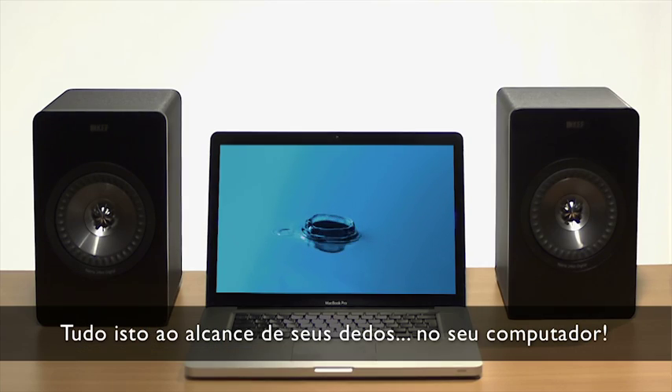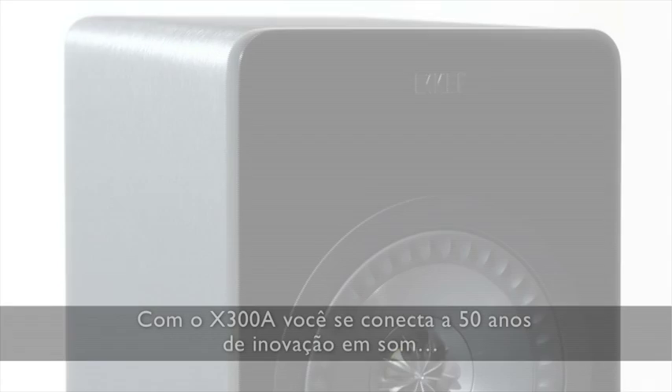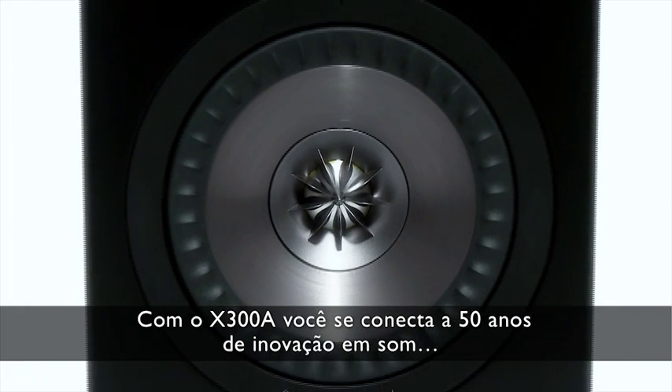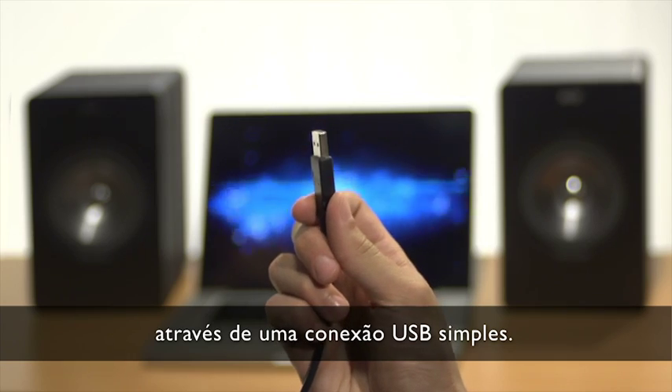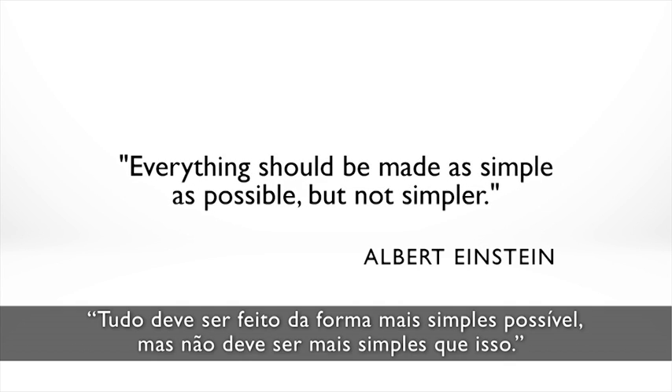All this right at your fingertips, right on your desktop. With the X300A, you'll be plugging into 50 years of innovation in sound through a simple USB connection. As Einstein said, everything should be made as simple as possible, but not simpler.